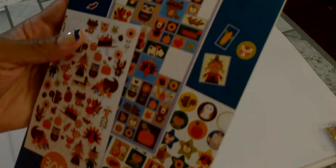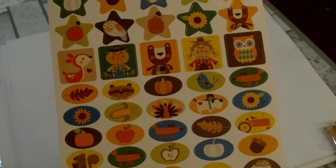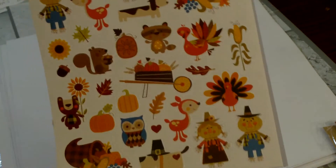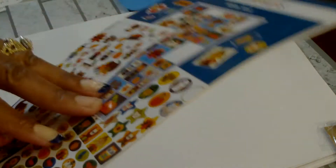I also picked up these Little Makers sticker book and this was $1.99. Really cute stickers. These are the perfect size for your planner, but you can use them on cards or anything.